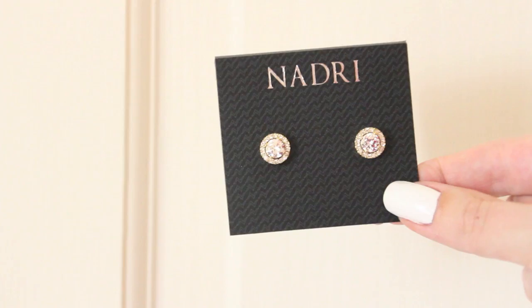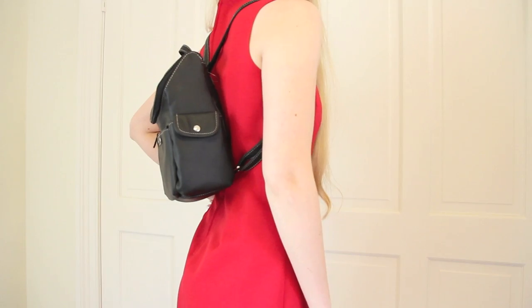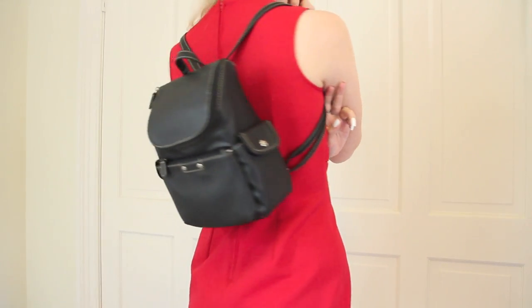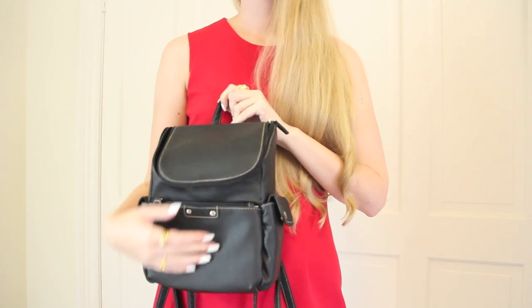Something else you might remember from my Hawaii vlog is this mini backpack — it's black with a beige contrast stitching, and it's no secret that I love contrast stitching. It's a really nice size mini backpack with a front pocket, two side pockets, and a main zip compartment.